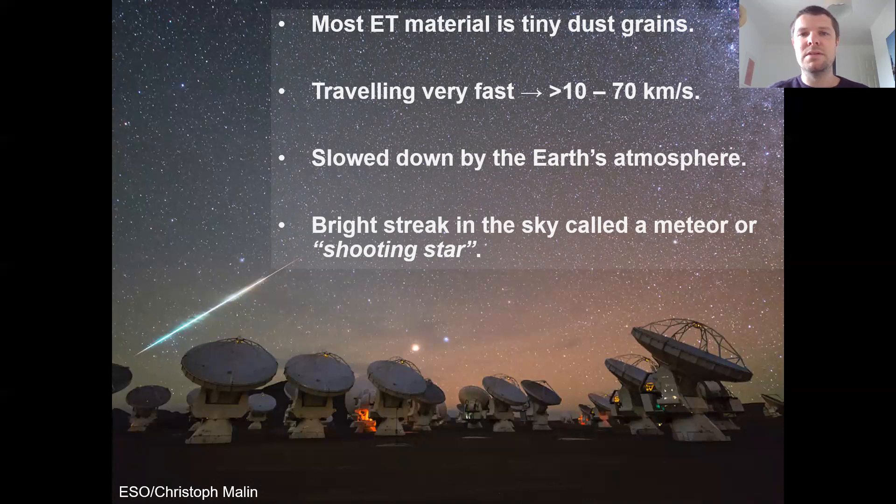They're traveling really fast though — anywhere from about 10 to 70 kilometers per second. They come out of the vacuum of space and enter the Earth's atmosphere, which is much, much denser. This causes them to slow down very quickly, and most of those materials will actually just burn up in the atmosphere, generating a really bright streak in the sky that can last for a second or two. That's what we call a meteor, sometimes commonly referred to as shooting stars — but they're not stars moving across the night sky. They're bits of extraterrestrial material coming in from space and burning up within the Earth's atmosphere.